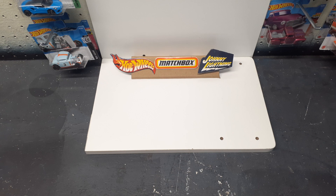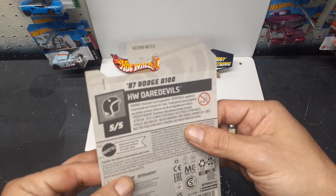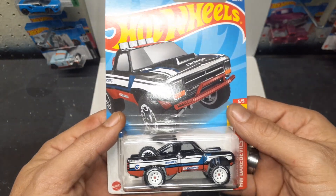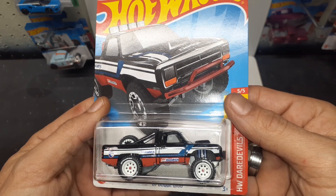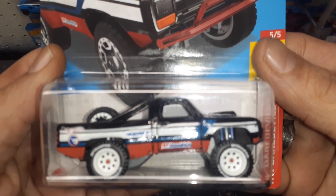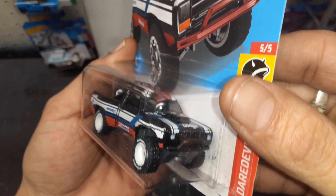Let's see — car to car. 87 Dodge D100 from the Hot Wheels Daredevil series, which I believe was a treasure hunt, right? Check it out. Treasure. Wait.